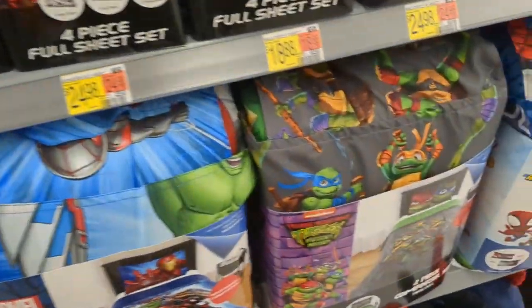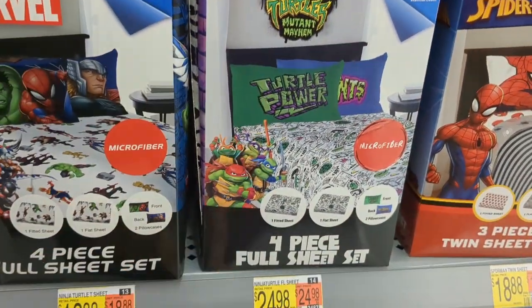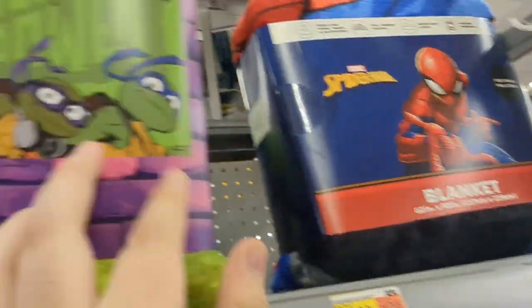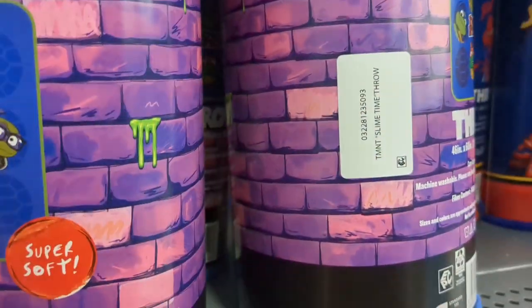So I'm in the children's bedding aisle and look what they have. They have this little four-piece full sheet set, and they have this big two-piece comforter set. I might have to get this actually — this is really cool. I want those Mutant Mayhem sheets. And then this is also kind of lame, but I still get it.